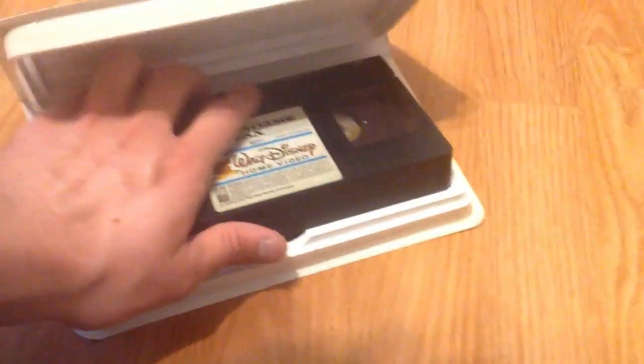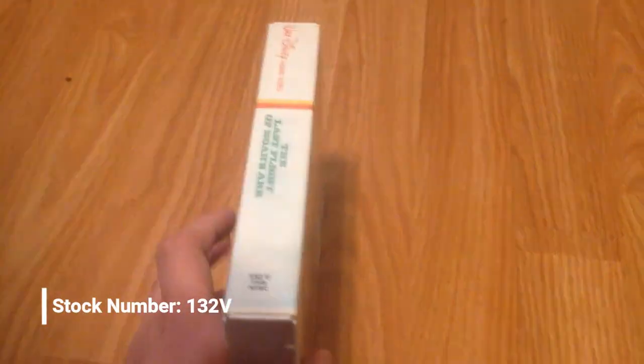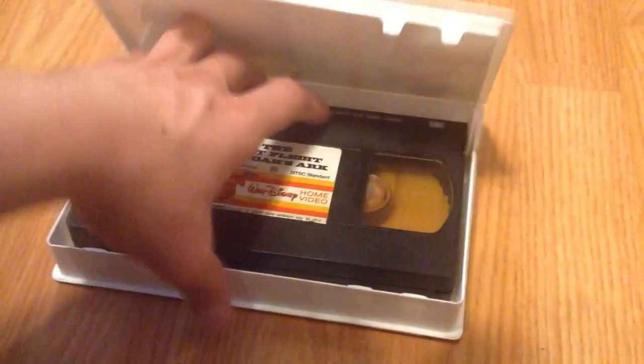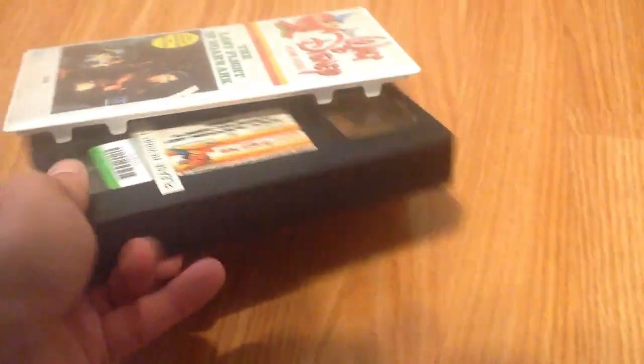I don't know if it has the Walt Disney and You promo at the end — it would probably be a good idea to check. Then I've got one that I purchased off eBay. I thought I purchased three, so I don't know where the other one went. Anyways, I got The Last Flight of Noah's Ark. 1986 — or not 1986, way earlier. No print date. Got a cut-off label, but I did check the tape and it is fine.